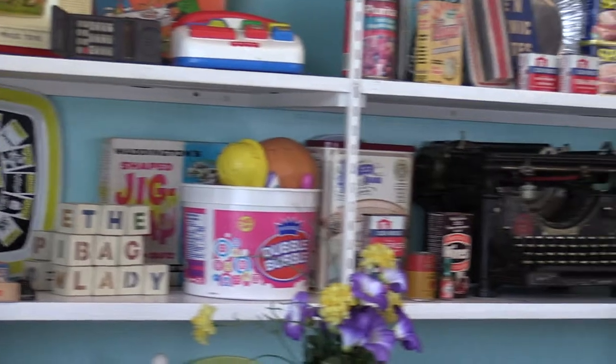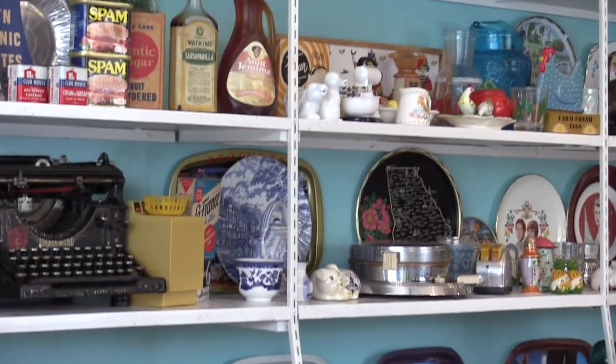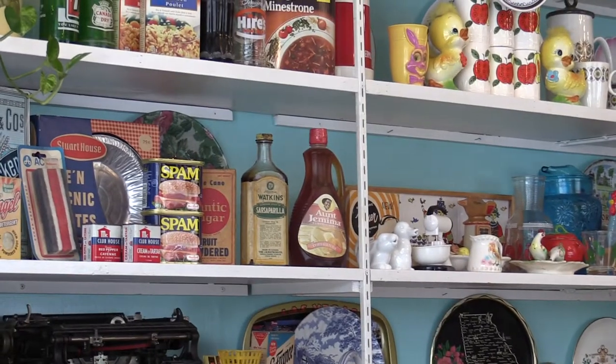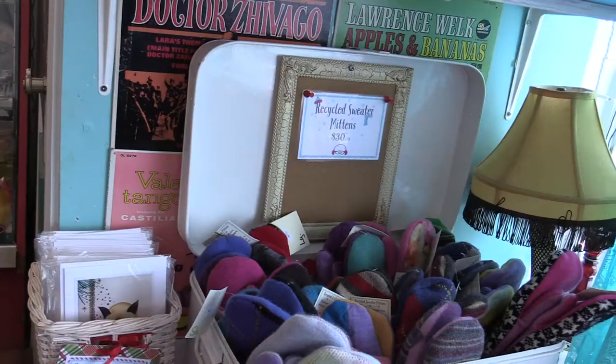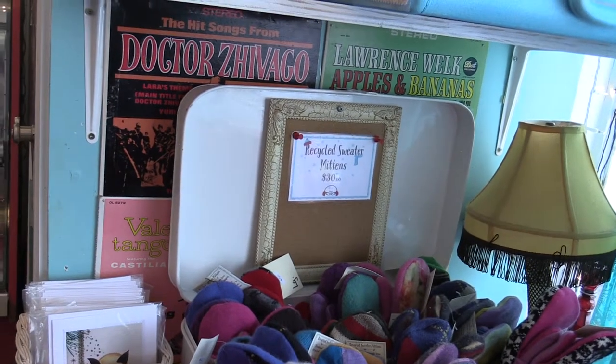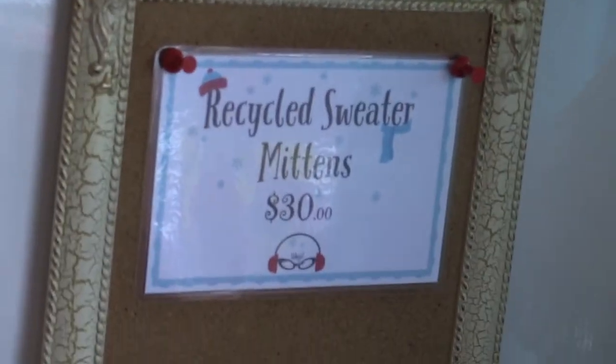Although the food looks and tastes great, it's really the decor that catches your eye when you walk in. With plenty of old-time artifacts — things like old spam containers all the way to old Double Bubble from the 1950s — it isn't just the food that catches your eye. And the food is also not the only thing you can buy; there are things like recycled sweater mittens and pink Bag Lady t-shirts.